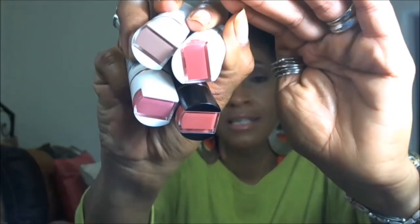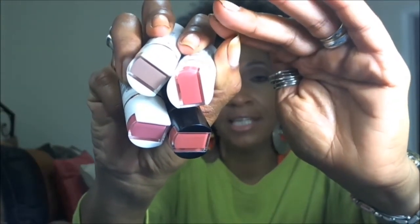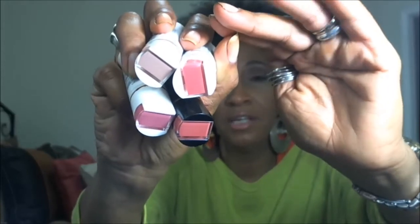I also purchased four lipsticks from the Flower line. The black-capped one is a shine finish and the white-capped ones are all matte. There's kind of a coral color, a ginger color, and a pink. I would suggest these if you're looking for a good lipstick and don't have a lot of money to spend — they are definitely worth the $6.90 I paid for them.